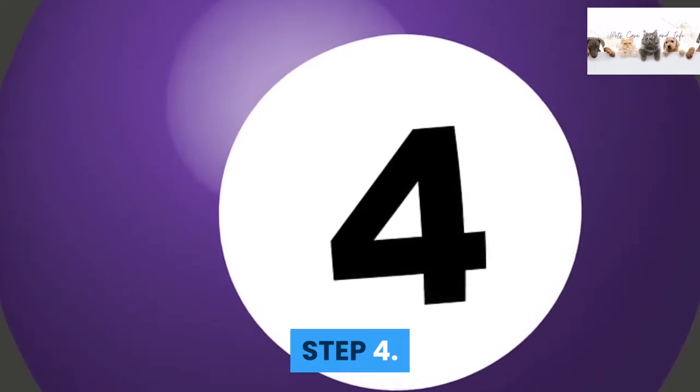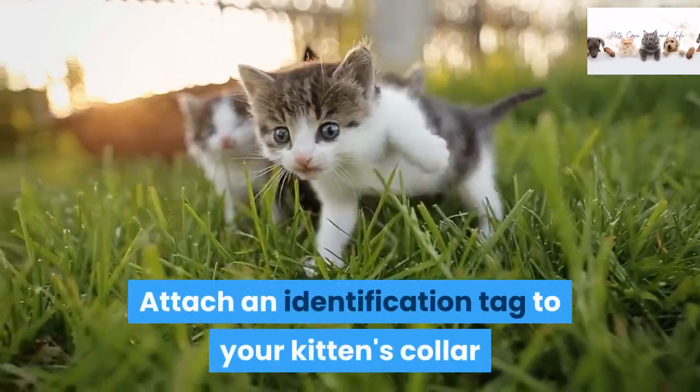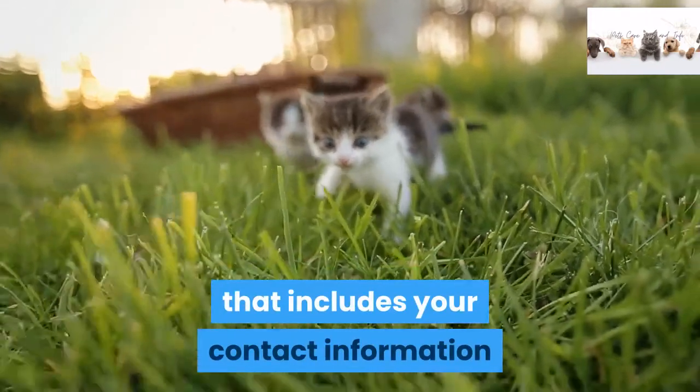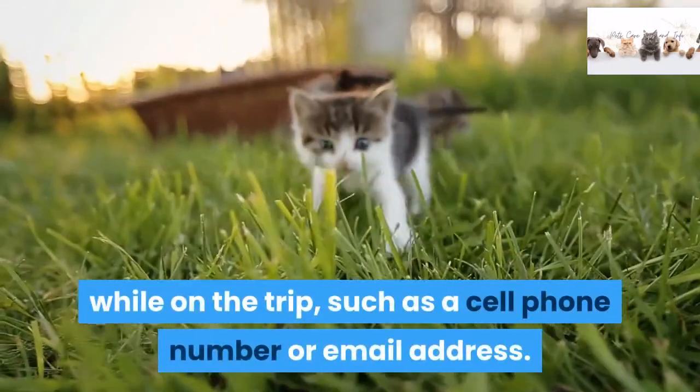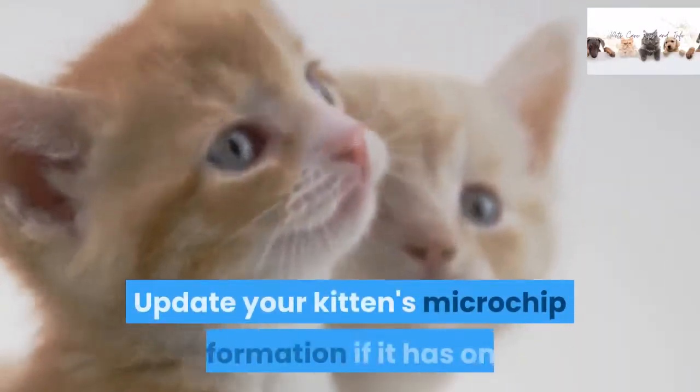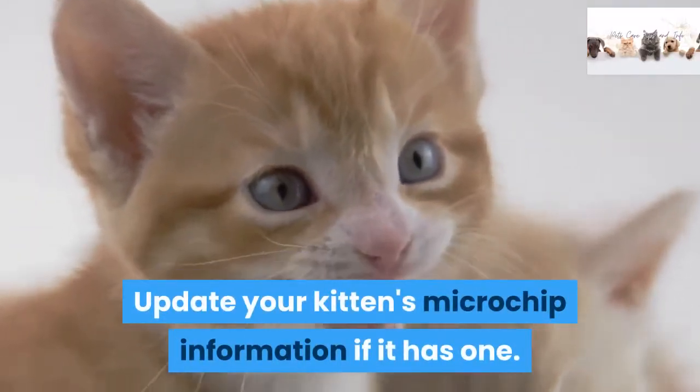Step 4: Attach an identification tag to your kitten's collar that includes your contact information while on the trip, such as a cell phone number or email address. Update your kitten's microchip information if it has one.